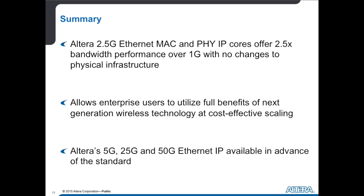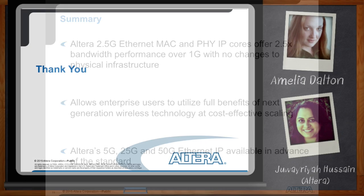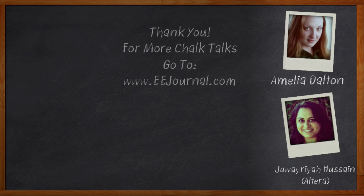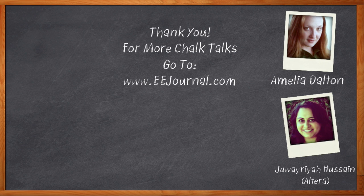I think that's all I have time for. Thank you so much for joining me today, Javaria. Thanks, Amelia — it was a pleasure to be here. Before we go, don't forget to click that link. There you can find out more about Altera's 2.5 gig Ethernet IP and how you can get access to the IP core in Quartus Prime 15.1.